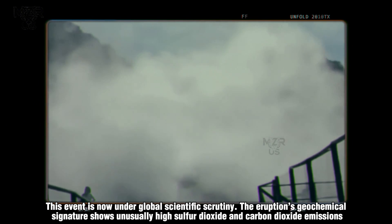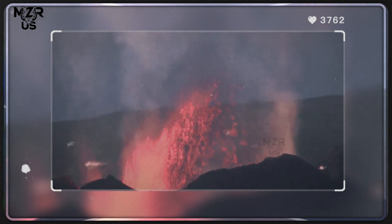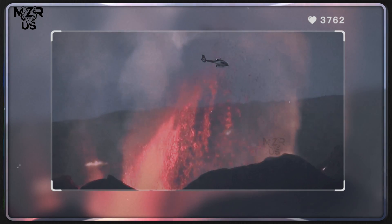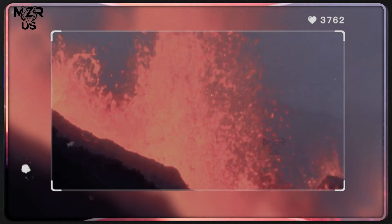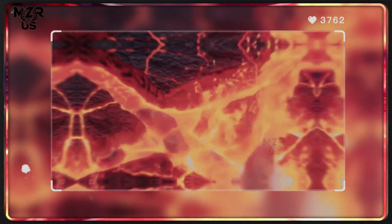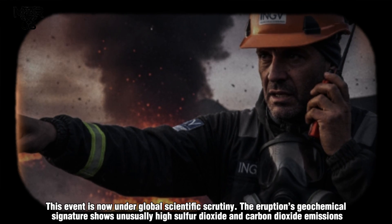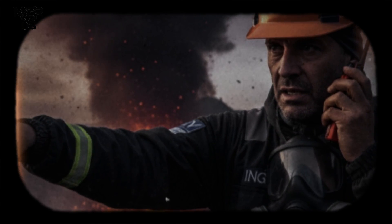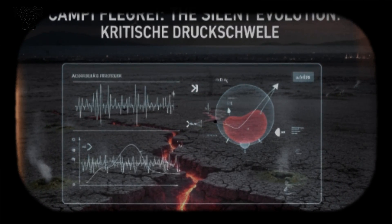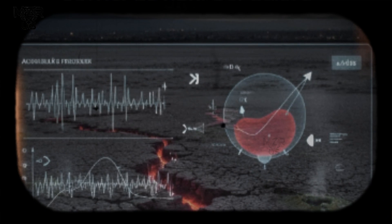This event is now under global scientific scrutiny. The eruption's geochemical signature shows unusually high sulfur dioxide and carbon dioxide emissions — a sign of deep magma degassing. European researchers are already comparing this eruption to the 1538 Monte Nuovo event, which reshaped the entire landscape. Dr. Giovanni Ricci of Italy's National Institute of Geophysics and Volcanology (INGV) warned: "Campi Flegrei's activity is a stark reminder that super-volcanic systems do not die. They evolve silently until a critical pressure threshold is breached."